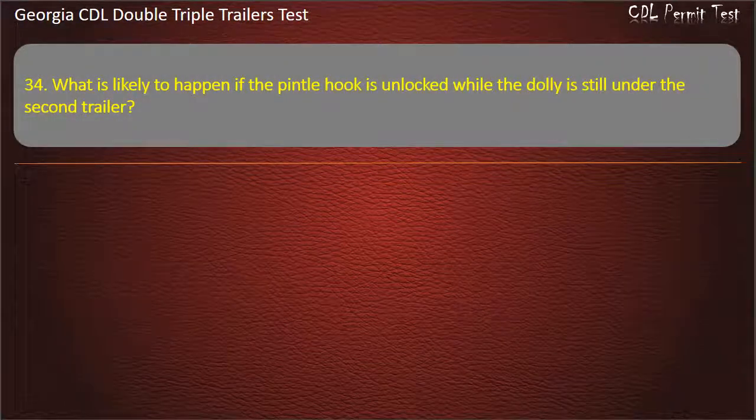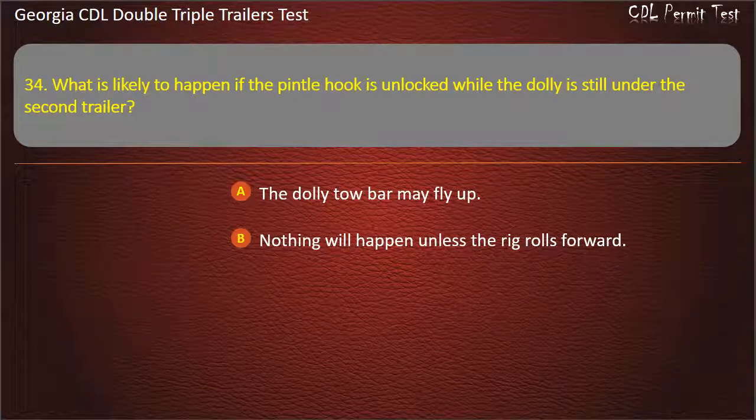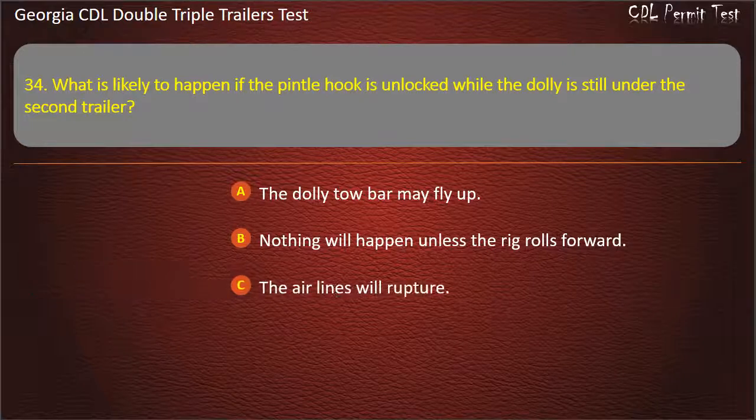Question 34: What is likely to happen if the pintle hook is unlocked while the dolly is still under the second trailer? Options: The dolly tow bar may fly up. Nothing will happen unless the rig rolls forward. The air lines will rupture. Answer: The dolly tow bar may fly up.